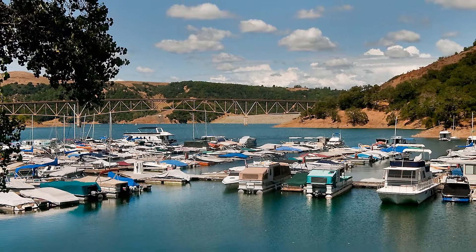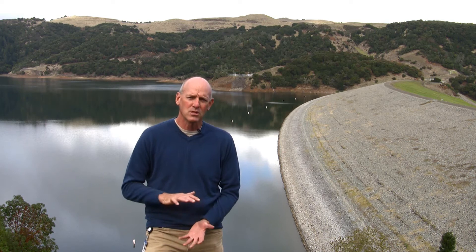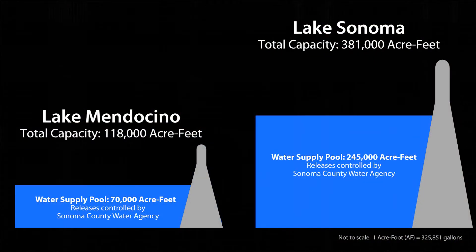These reservoirs are multipurpose facilities that provide both water supply, flood protection, and recreation benefits. And if you look at the reservoirs themselves, they're made up of two distinct layers or portions. The lower space of the reservoir is what is called the water supply pool, and the Water Agency controls releases of water from the reservoir when there is only water in the water supply pool.